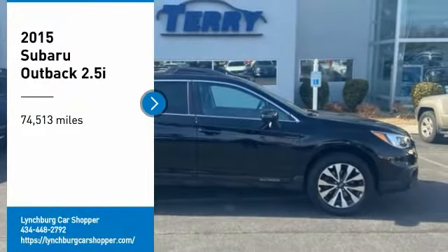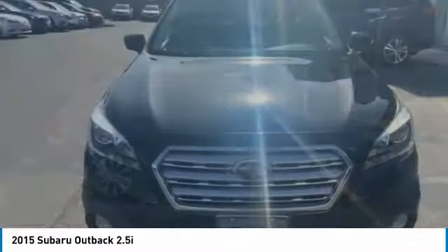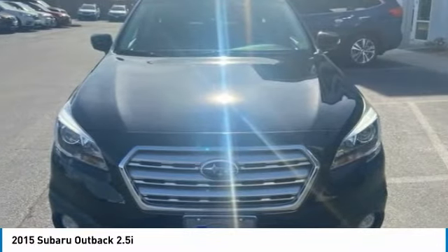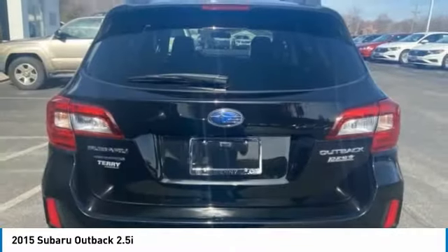Stop by and take a look at the 2015 Outback. Take the go-anywhere capability of all-wheel drive and plenty of room for cargo and companions, and you've got the Subaru Outback. Let the adventure begin.